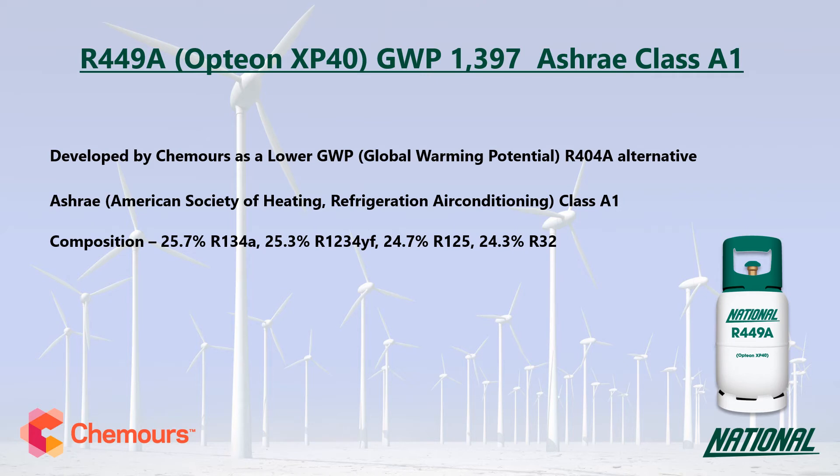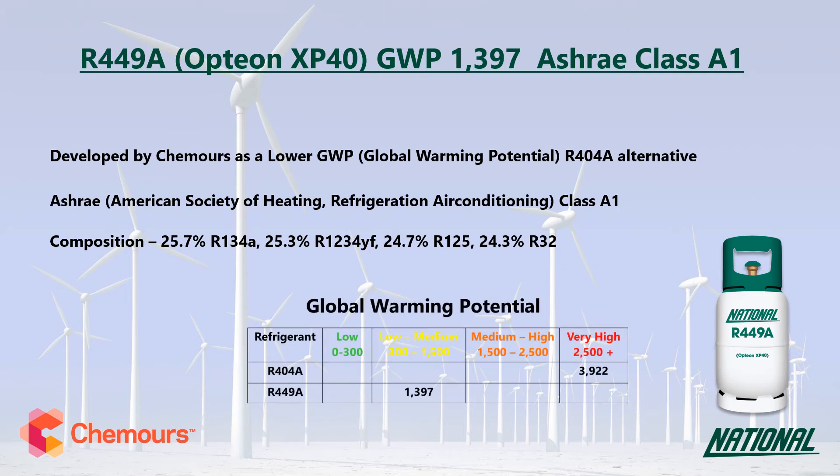When looking at GWP values, long-term sustainable low GWP replacements need to have a GWP no higher than around 300 and ideally below 150. So although the GWP of R449A is only a third of R404A, it is only regarded as low to medium and is not considered a long-term replacement.